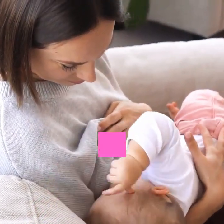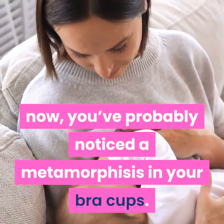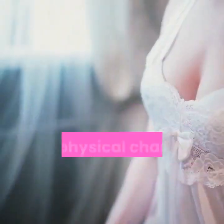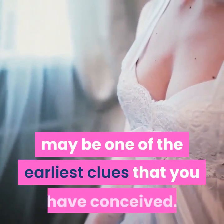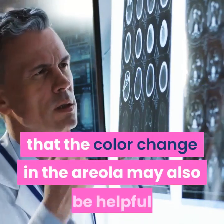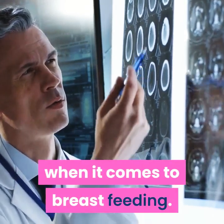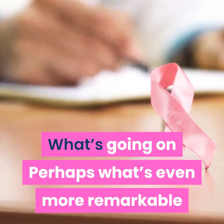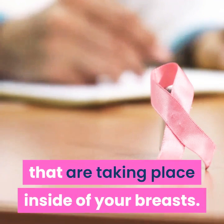How breast milk is made. If you've ever been pregnant or if you are pregnant now, you've probably noticed a metamorphosis in your bra cups. The physical changes — tender, swollen breasts — may be one of the earliest clues that you have conceived. Many experts believe that the color change in the areola may also be helpful when it comes to breastfeeding.